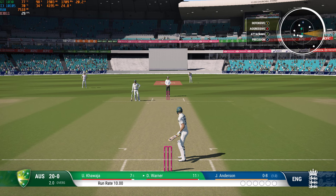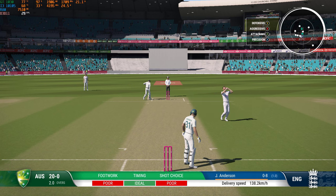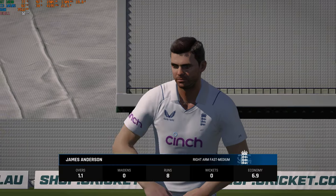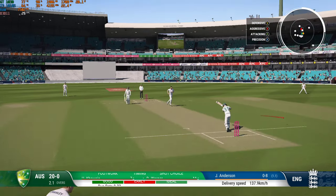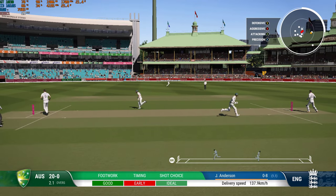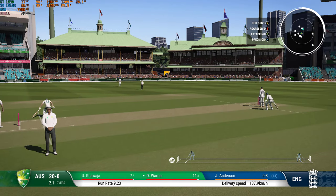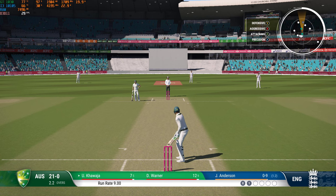Anderson ready to start from the Randwick end. A lovely shorter ball — just keeping them honest, still got a chance to use another one in this over. Keep working out here. Well played, could be a quick single — easy single in the end. Manipulating the field, asking questions of the opposition captain as they take a single.